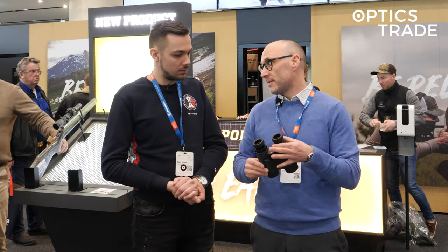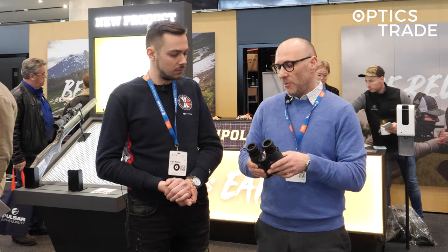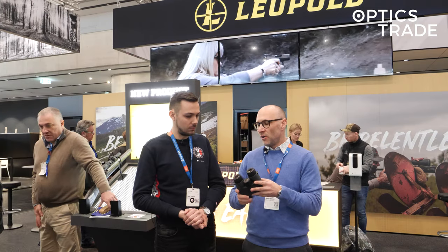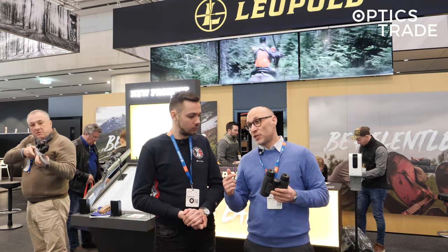They do have some wind technology as well, which you are able to calculate outside of the binoculars. But in general their proposition is that they're offering smaller, more compact binoculars with a little bit better optics than others.